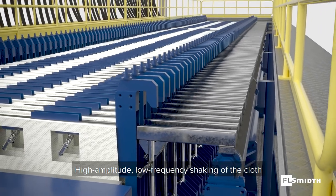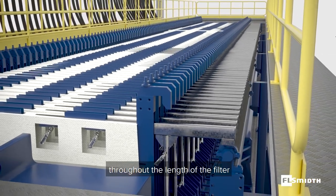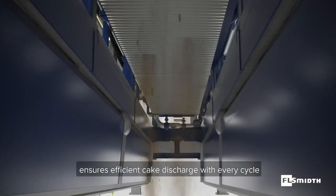High-amplitude, low-frequency shaking of the cloth throughout the length of the filter ensures efficient cake discharge with every cycle.